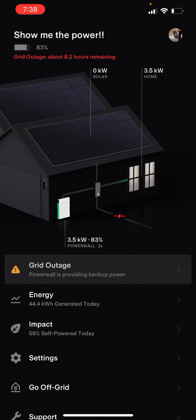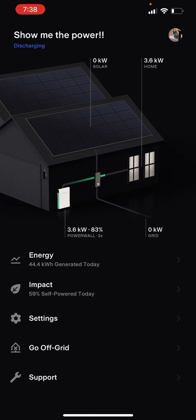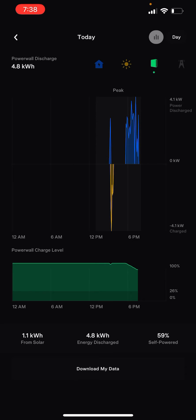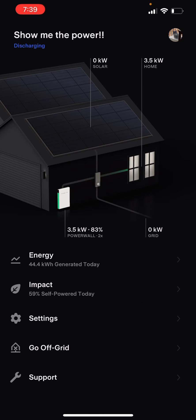It looks like the grid is back online, but we'll still continue to run off the Powerwalls because we're in peak power time. You'll see the 8.2 hours of power remaining indicator has gone away — that was just giving you an indication of when the Powerwalls would run out. My peak power is going to end in 21 minutes at 8 o'clock, and when it ends we'll start using grid power and won't be drawing off the Powerwall anymore.